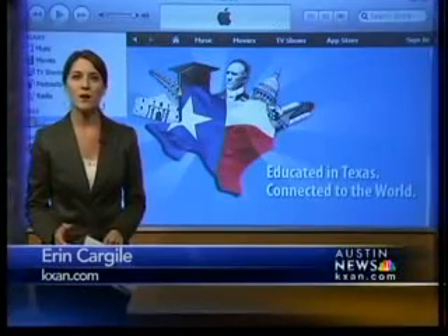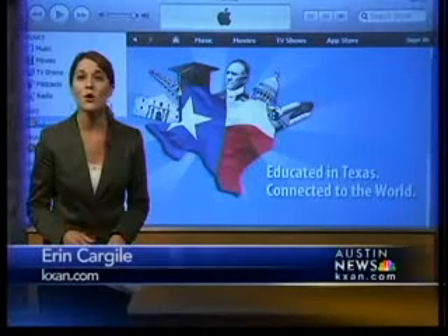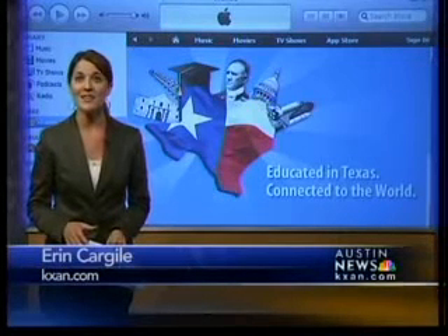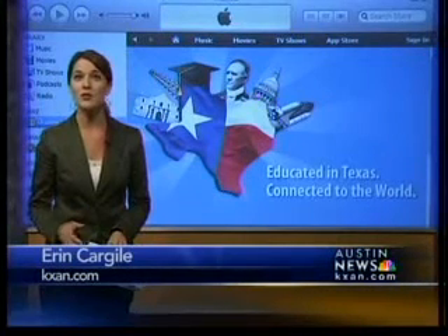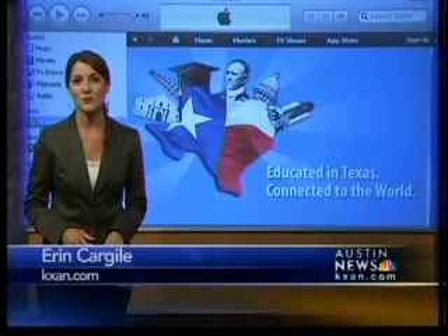Staff from Governor Perry's office and the Texas Education Agency put the iTunes site together. We're told more content is coming, and they issued a challenge for teachers today to send videos or audio about teaching algebra. Live in the studio, Erin Cargile, KXA in Austin News.